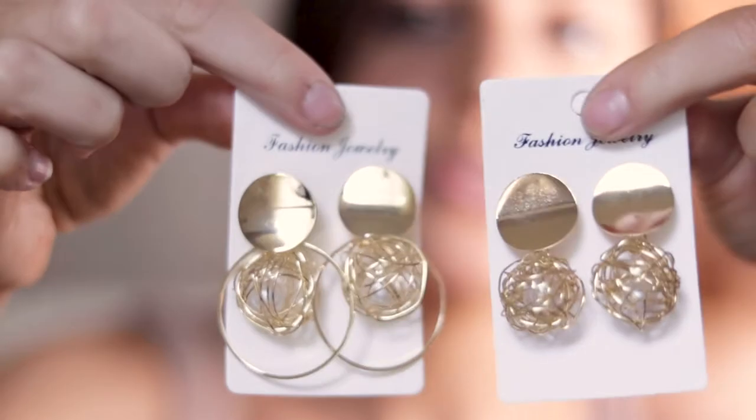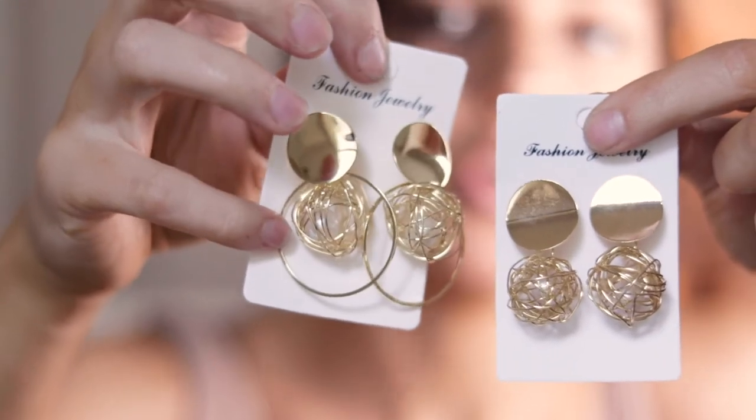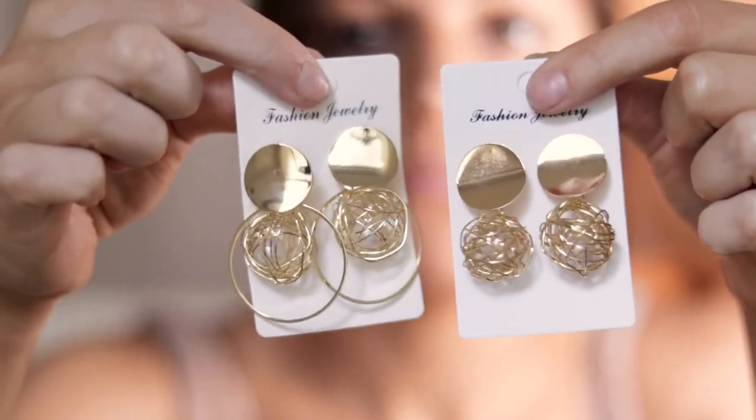I wanted to show these two pairs of earrings together because they came in the same package — they're almost identical. They look the exact same except this pair has another gold hoop around the ball, and if you can see inside there's a pearl in there. I think it depends on your mood for the night — these are definitely more out there and these are more subtle. But I love them both and I'm gonna give them both an eight out of ten.